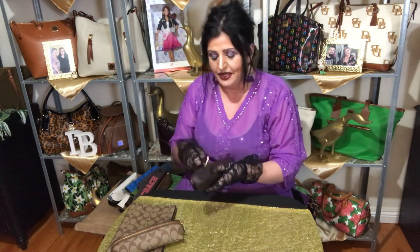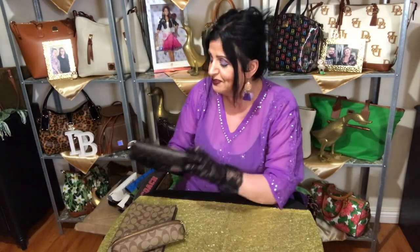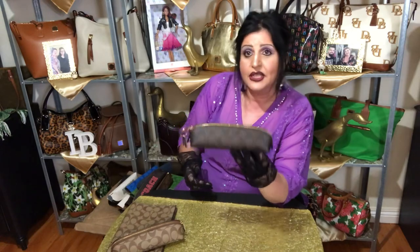I do like to mix and match my brands — I'll put Dooney with Coach with Patricia Nash. I always have some kind of Kipling monkey or Kipling bag in there. I love to use my Vera Bradleys. I mix my brands together and I don't see anything wrong with that. This one I believe is also the signature but the darker color.